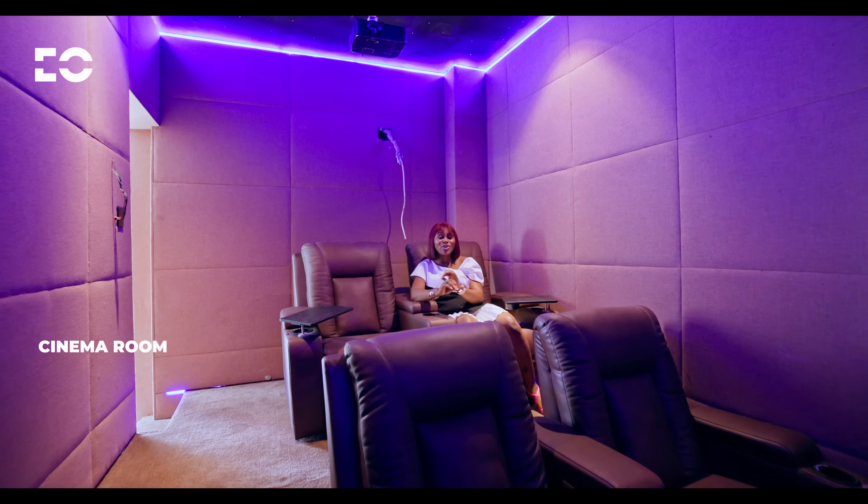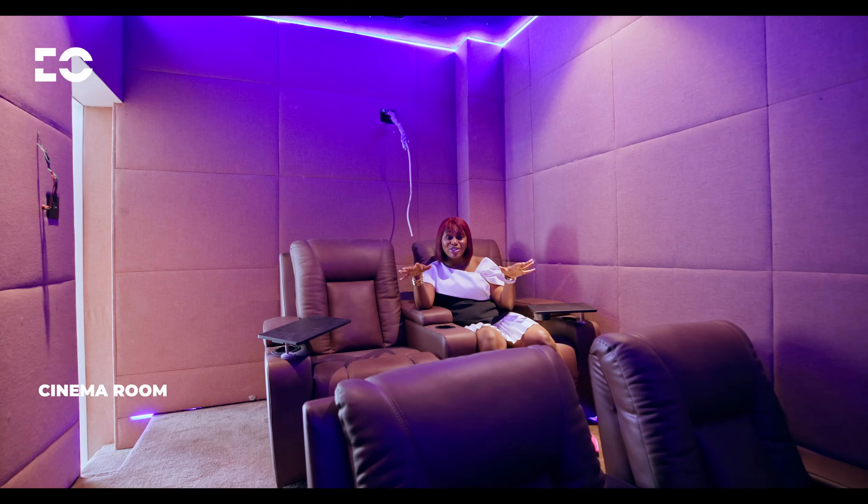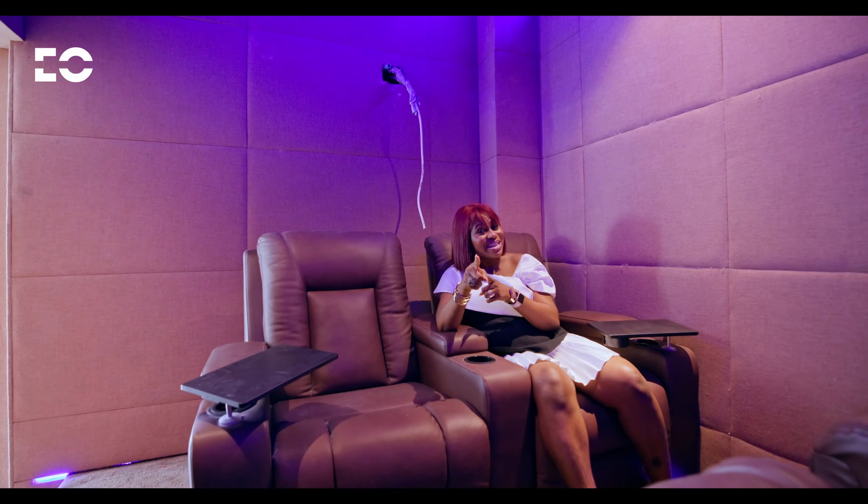Movie night and game night just took a whole new turn, because there's going to be lots of bonding happening right here in your private cinema.